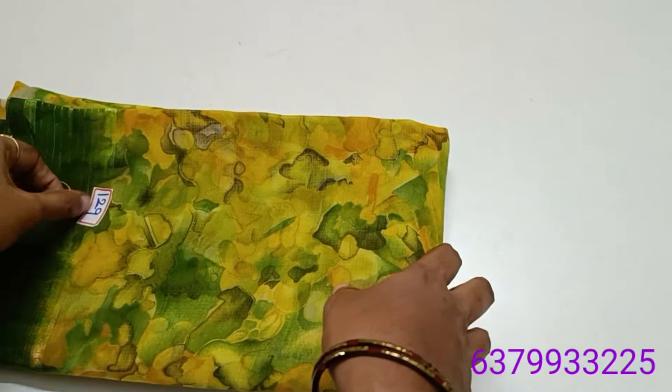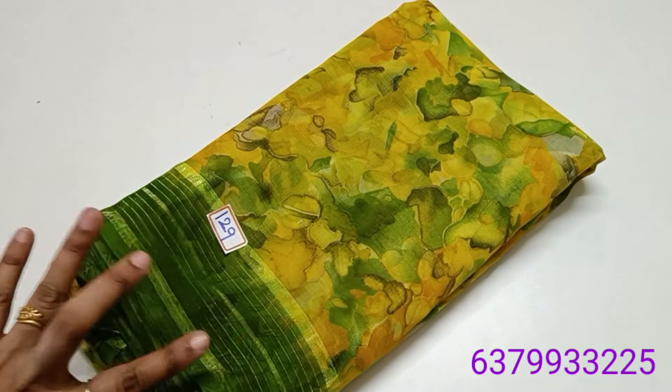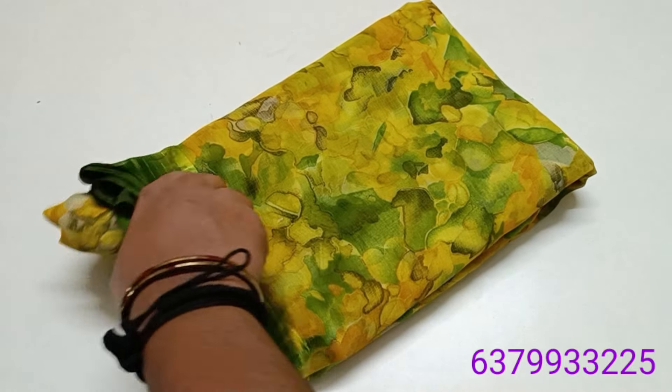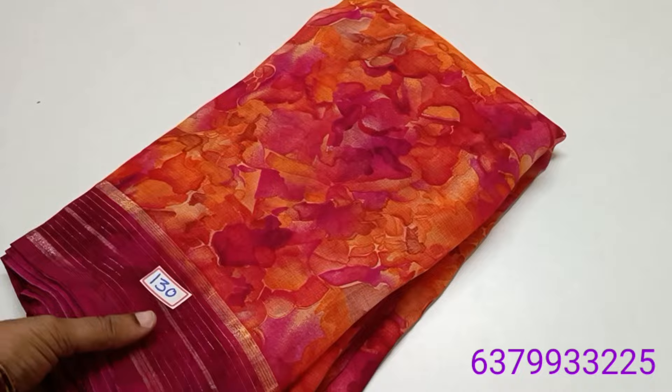The Saree would cost only 520 rupees. Saree number 129, 520 rupees. Tamil Nadu free shipping, other states extra charges. Online payment.